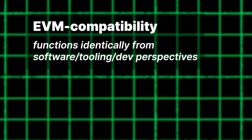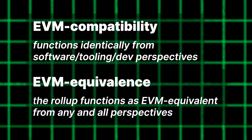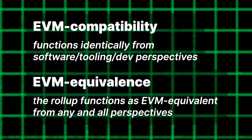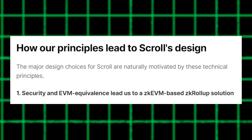As far as I can tell, it's this: EVM compatibility means it functions identically from a software, tooling and developer perspective, whereas EVM equivalence means that the rollout functions as completely EVM equivalent from any and all perspectives. Make of that what you will. Scroll, a much smaller company, also announced a ZK EVM solution last week, touting security via inherited Layer 1 nodes and, again, EVM equivalence.